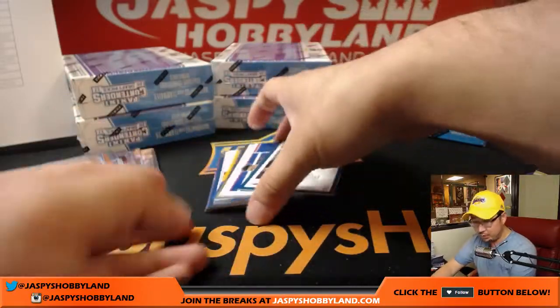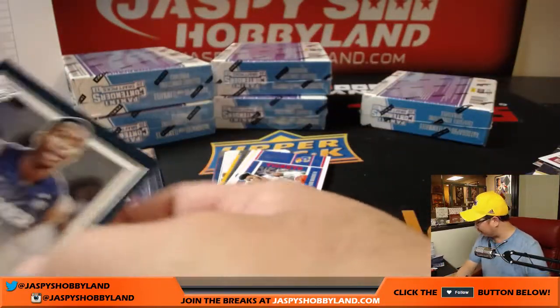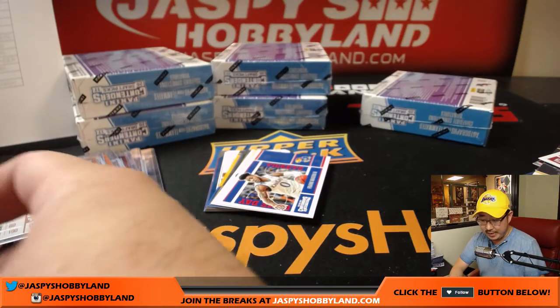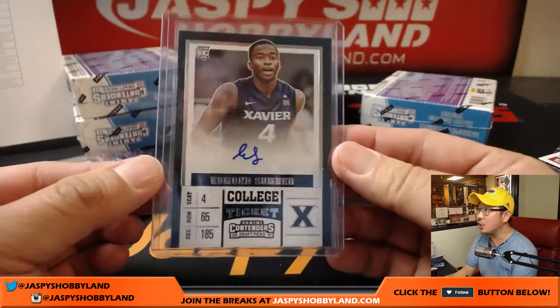Edmund Sumner autograph — where did Edmund go? That was on my list too — traded to the Pacers. Pacers, that goes to Derwin.